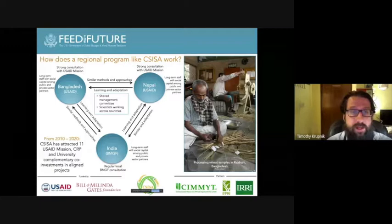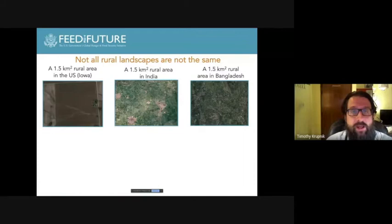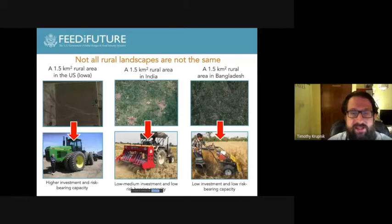Starting our tour with Bangladesh: one of the core things CISA has focused on is rural mechanization, addressing labor costs and scarcity that have emerged throughout much of South Asia. We don't just encourage any machine — we focus on the concept of scale-appropriate machinery, because not all rural landscapes are the same. These satellite images compare a one-and-a-half-square-kilometer area in Iowa versus India versus Bangladesh. In each location, different kinds of equipment are needed that are appropriate for the small field sizes and the limited investment and risk-bearing capacities of the farmers we work with.